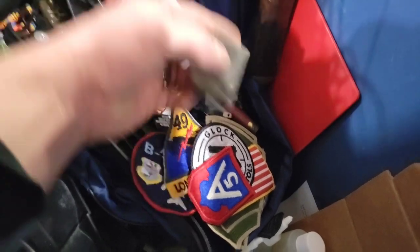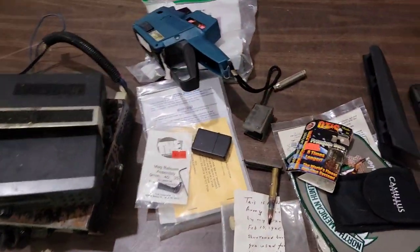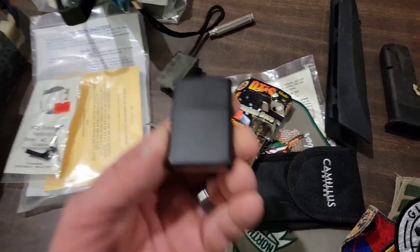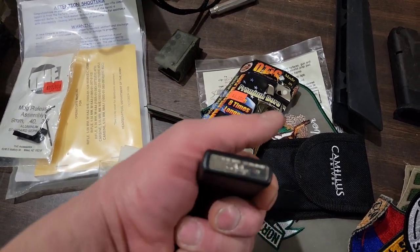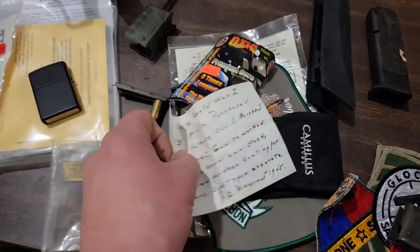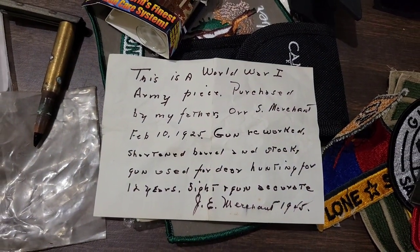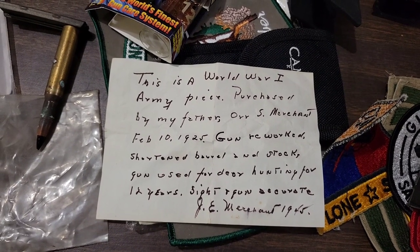There's more. Gun stuff. This whole thing is loaded. I'll just keep going through — and this is stuff I already pulled out of here. Nice Zippo lighter. And then I found this — too bad we don't have this, but look at this. This is a World War I Army piece.